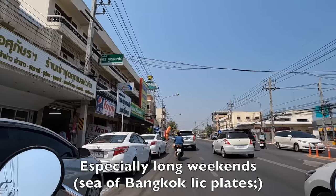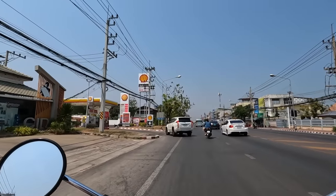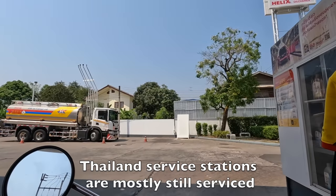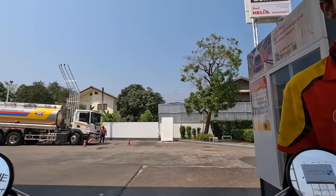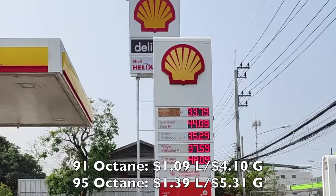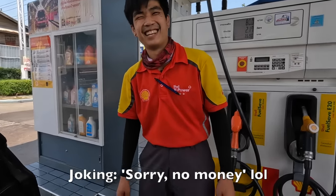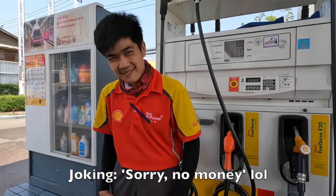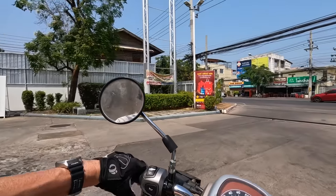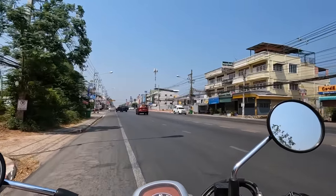Traffic in Hua Hin can be a bit of a nightmare, especially on the weekend when half of Bangkok files out and comes down here. Today's gasoline - petrol prices - 91. It cost 80 baht to fill us up from a quarter tank, so it'd probably be a hundred baht to fill it up. Three bucks - it'll last me a week, but it's only going to last me a day today.